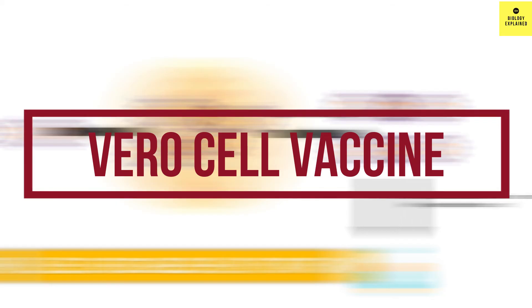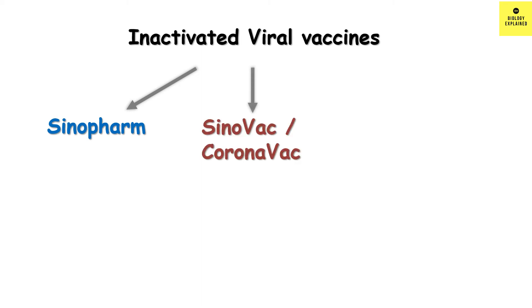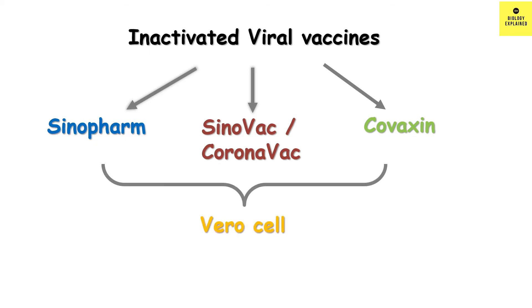But which vaccines use Vero cells in the case of COVID-19? Inactivated vaccines like the Chinese vaccine Sinopharm, Sinovac or CoronaVac, and the Indian vaccine Covaxin — all use Vero cells to grow their virus.